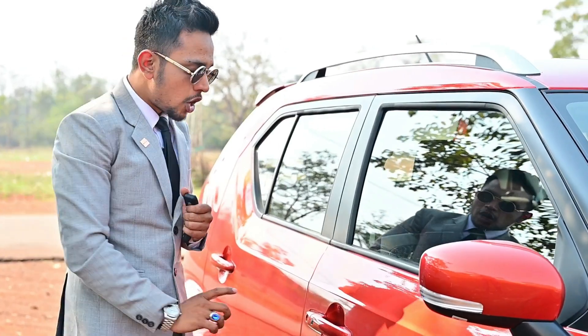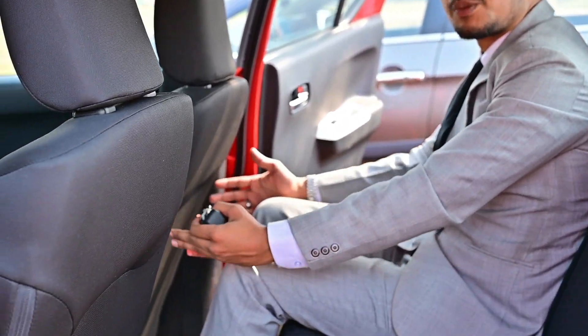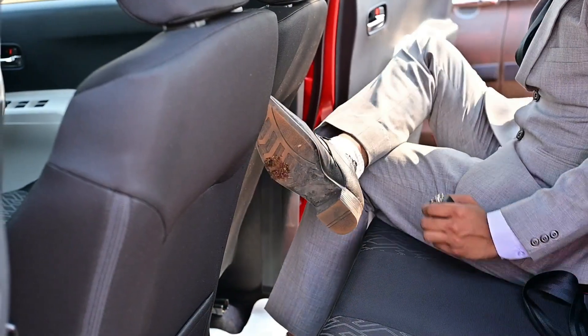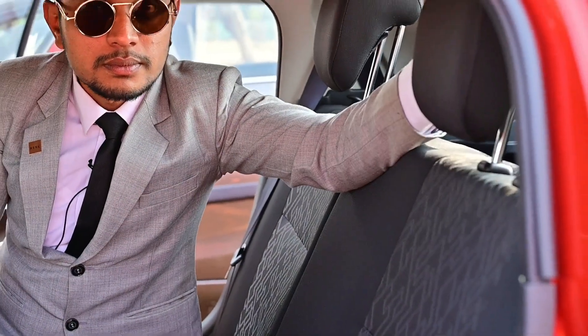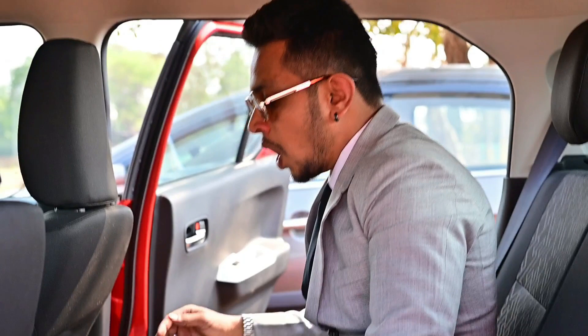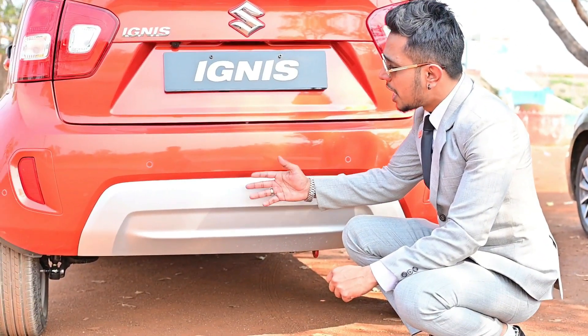The Ignis offers best-in-class mileage, best-in-class ground clearance, best-in-class comfort, and best-in-class cabin space. The headrest is adjustable, and it provides best-in-class knee room and head space. At the rear, there is a spoiler that gives a stunning and bold look, along with a sporty and stylish skid plate.